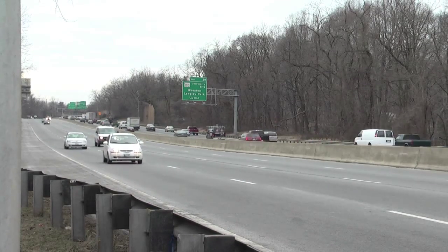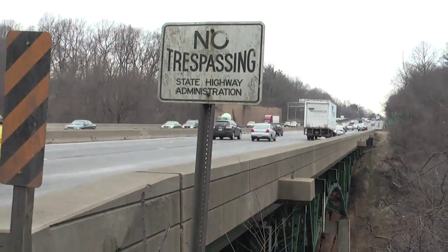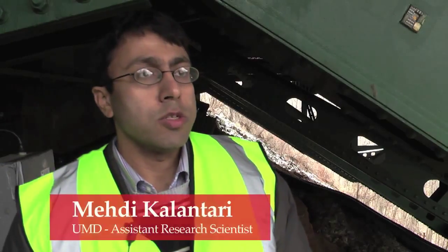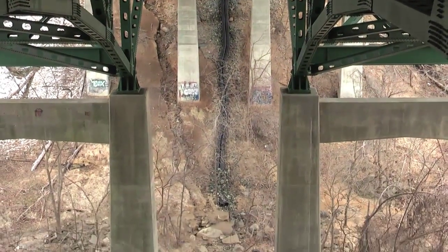We are under a bridge of Capital Beltway, I-495. This is a truss bridge, which is a similar design to the bridge that collapsed in Minneapolis four years ago. This research is conducted with the University of Maryland.